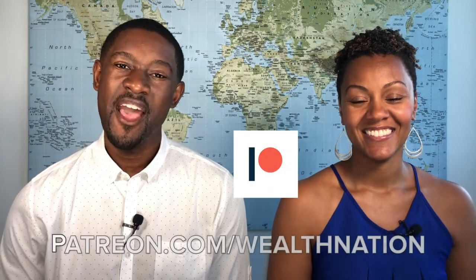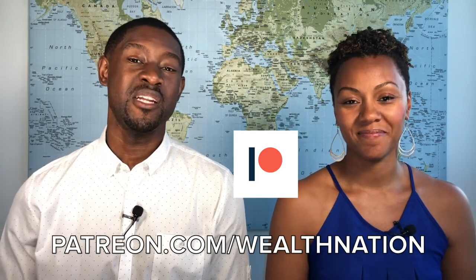So you guys know what time it is. Go ahead and subscribe to our YouTube channel and hit the notifications bell so that you're notified when we upload new videos. Have you checked out our Patreon channel yet? If not, after this video is over, make sure you definitely go over and check it out because we share exclusive content about Infinite Banking and how to fit it in your lifestyle that we share nowhere else.